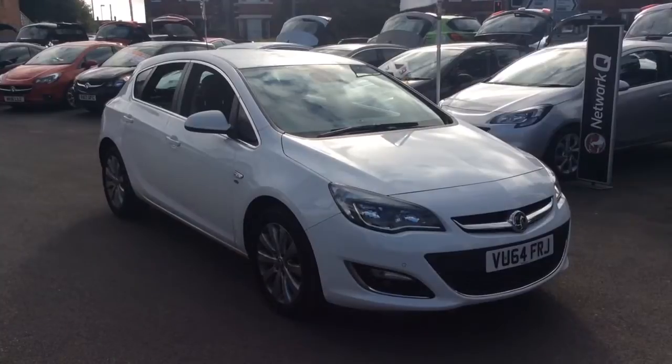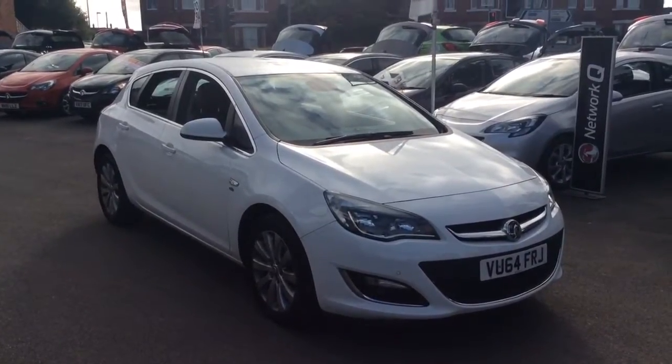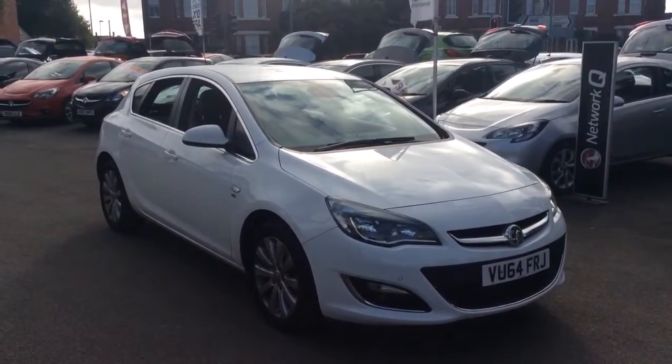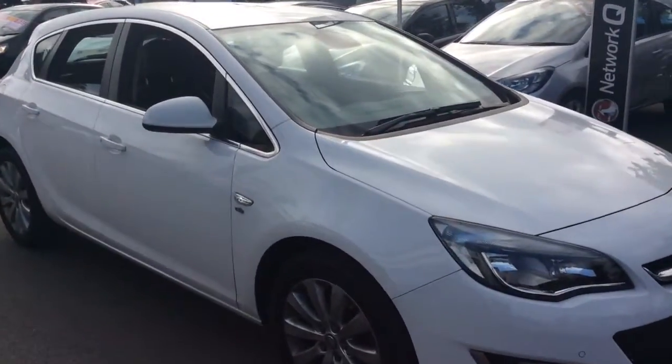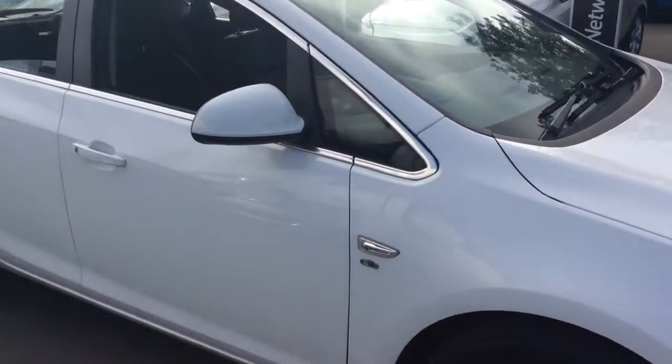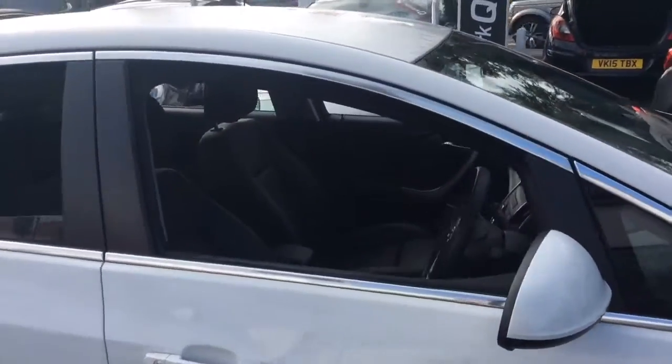Welcome to Bayless Vauxhall. Today we are viewing a 2014 64 plate Vauxhall Astra 2L CDTI Elite. This Elite Astra comes with front and rear parking sensors, as well as alloy wheels and full body coloured exterior.